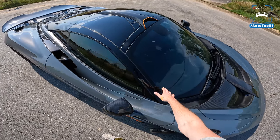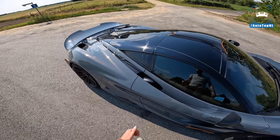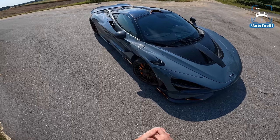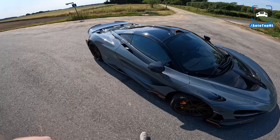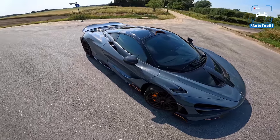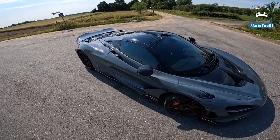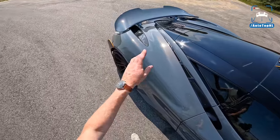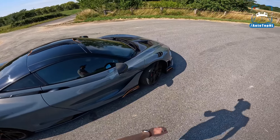It's got a lighter windscreen, lighter polycarbonate glass at the rear, the Senna seats which are super light, and normally it also has lighter wheels. These Novatec wheels — I don't know the weight of those — and you also get a titanium exhaust. If that 80 kilos of weight saving is not enough, you can go to MSO and for £30,000 get the door skins and rear bumper in carbon fiber, saving another seven kilos.